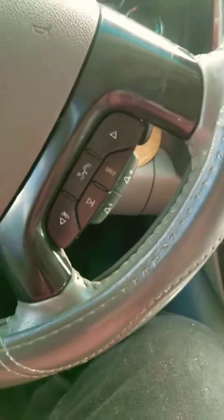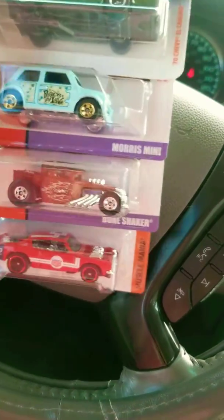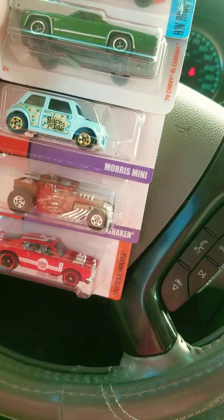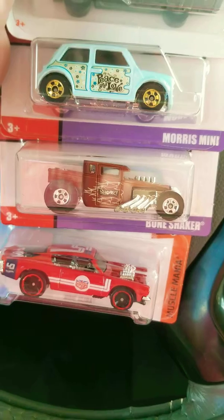I decided to go to Target to check out what they have in the Hot Wheels inventory. I get there and was told that a guy was there 30 minutes prior and took about 10 Hot Wheels. I'm thinking he probably took a couple of treasure hunts and a couple of supers, but I said why not give it a go anyway.